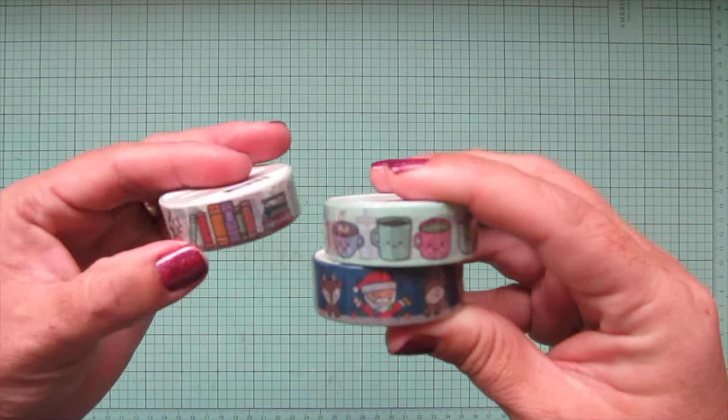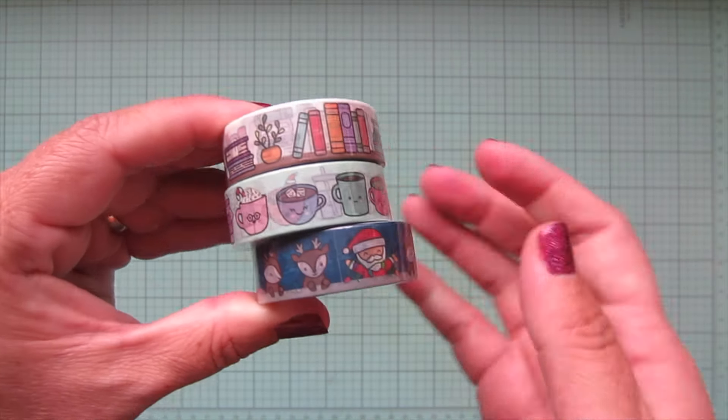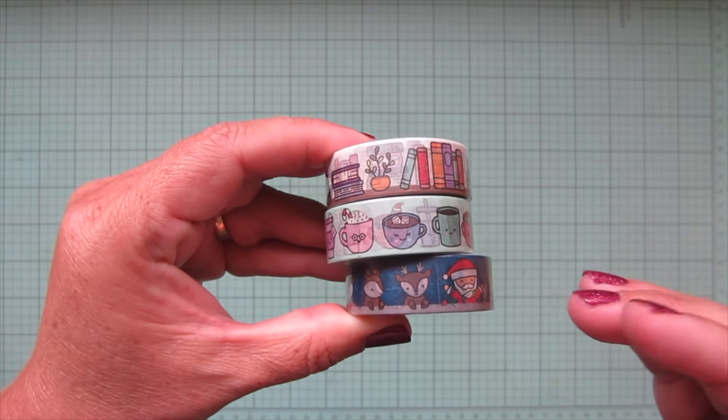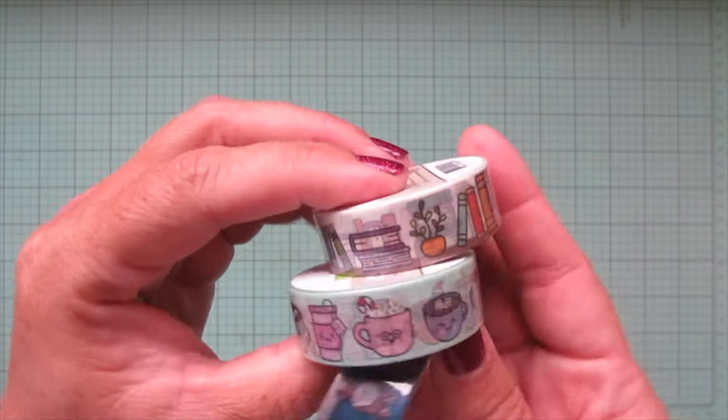I love to seal my envelopes with washi tape because it just adds a little insight into what might be inside — you know it's going to be something fun when you open it.